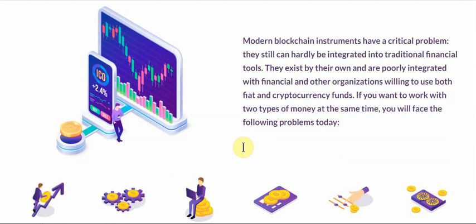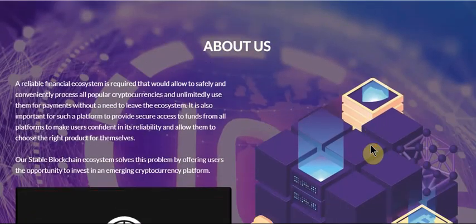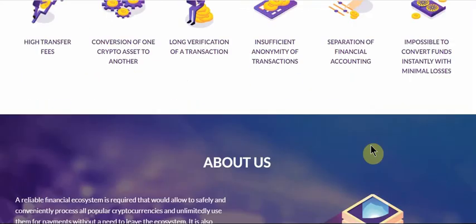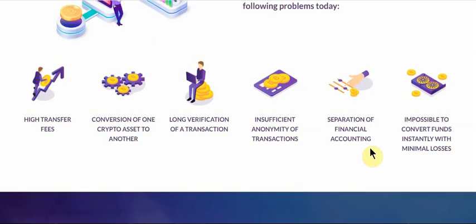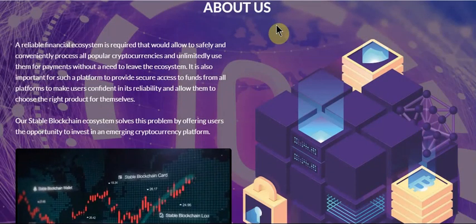Modern blockchain instruments have critical problems: higher fees, conversion of crypto assets to another currency, long verification of transactions, insufficient anonymity of transactions, separation of financial accounting, and inability to convert funds instantly with minimal cost. This platform provides solutions to all of those problems.